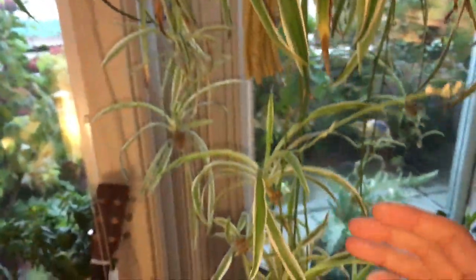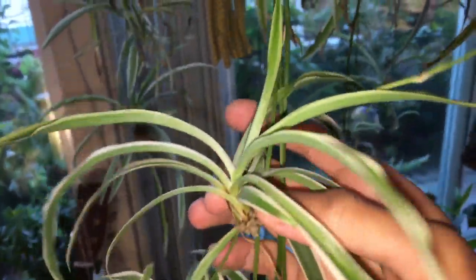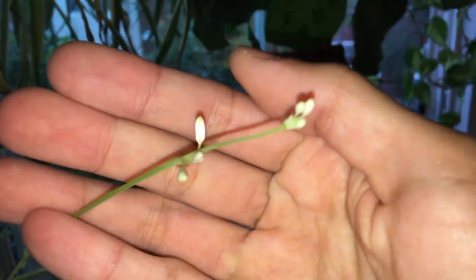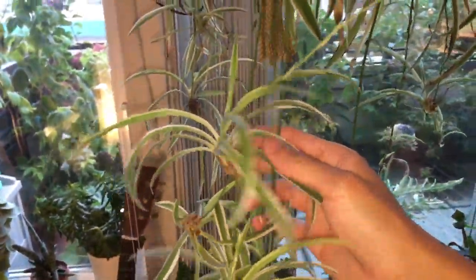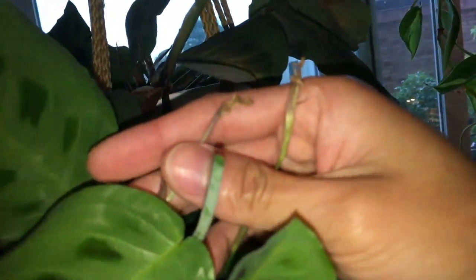The spider plant is still sending out a lot of new growth and new flower spikes — like this one. And this one over here is another new flower spike with some flowers. Down here is one of the baby plants on the flower spike, and it's actually sending out a flower spike with flowers. So that's pretty interesting.